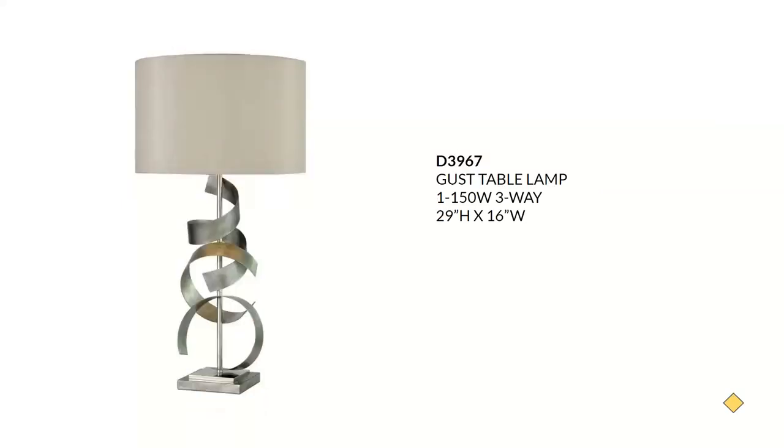The Gust table lamp will sell for about $210. It's done in antique silver and polished nickel with a round hardback oyster faux silk shade. It fits into that luxe glam mid-century transitional aesthetic with a 150-watt three-way bulb.